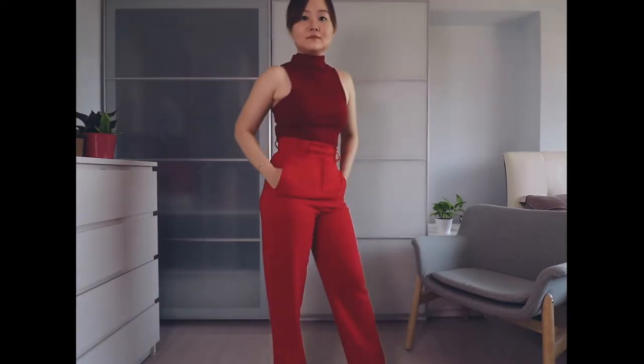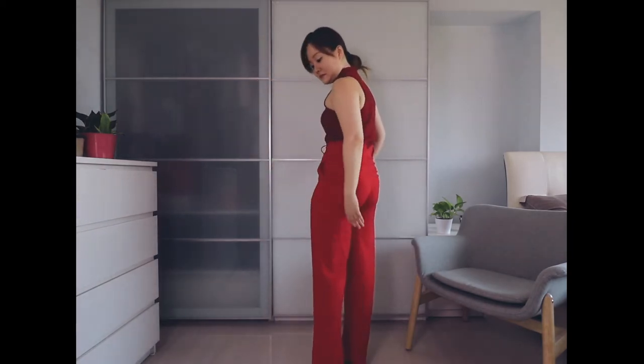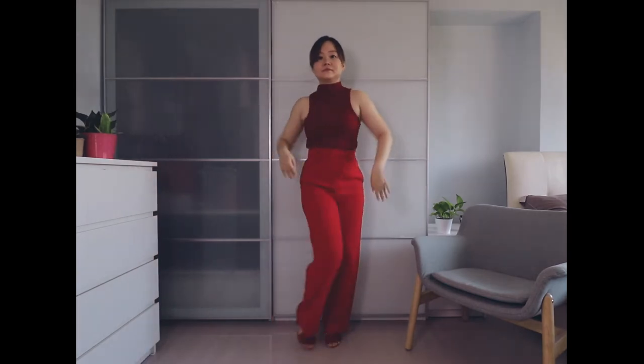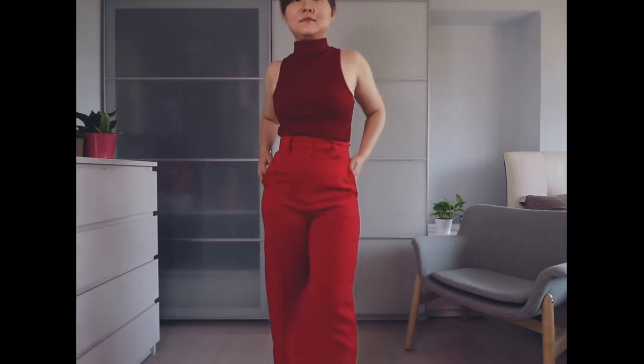Red — the first color of the rainbow spectrum. It represents passion and ambition, and when in red, you have the confidence to take on the world. I'm thinking the Devil Wears Prada. Yes, the fashion industry is brutal but that ain't going to stop me.